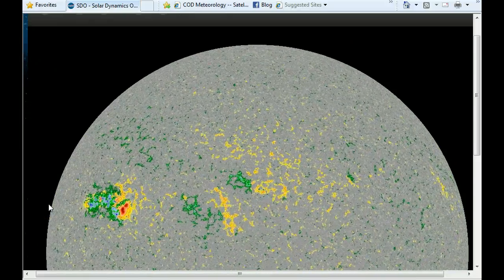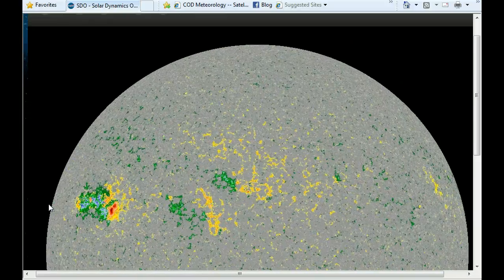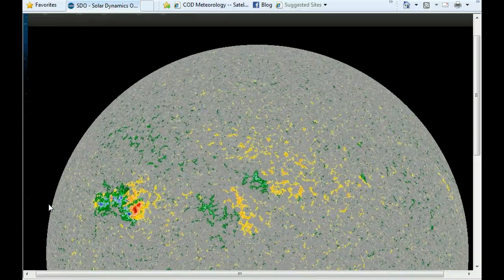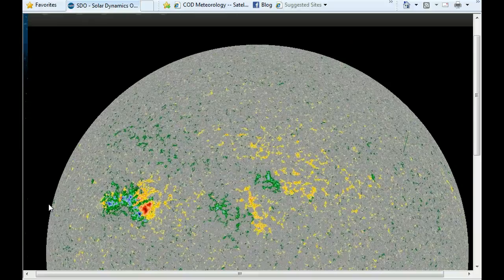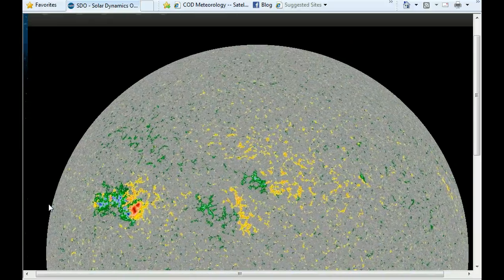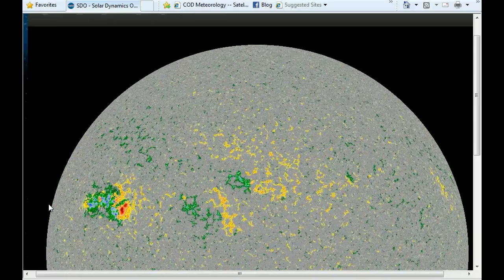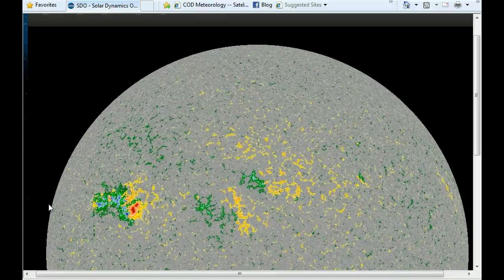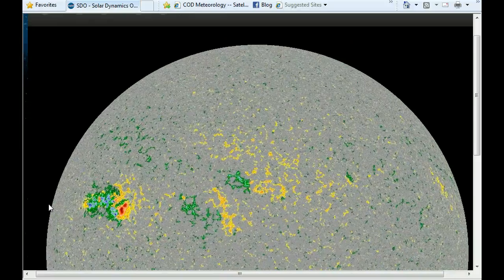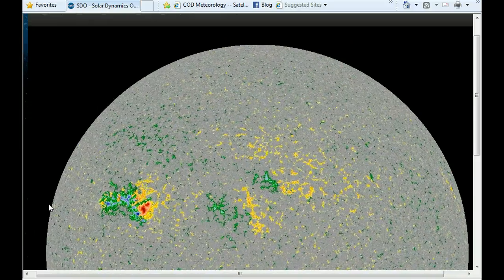We've got two Earth-facing CMEs that have left the sun. A pair of solar eruptions on May 7th hurled coronal mass ejections towards Earth. Prepared by analysts at the Outer Space Weather Lab, the forecast suggests that clouds will arrive in succession on May 9th at 1340 Universal Time and May 10th at 754 Universal Time — about 14 hours apart. The double impact could spark moderate geomagnetic storms. High-latitude sky watchers should be alert for auroras.